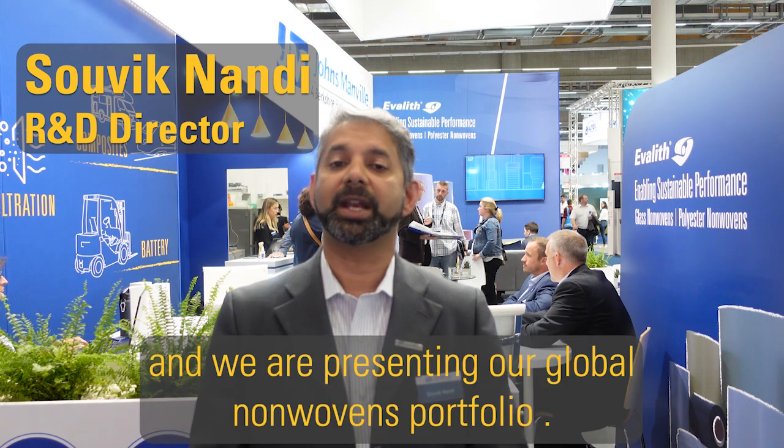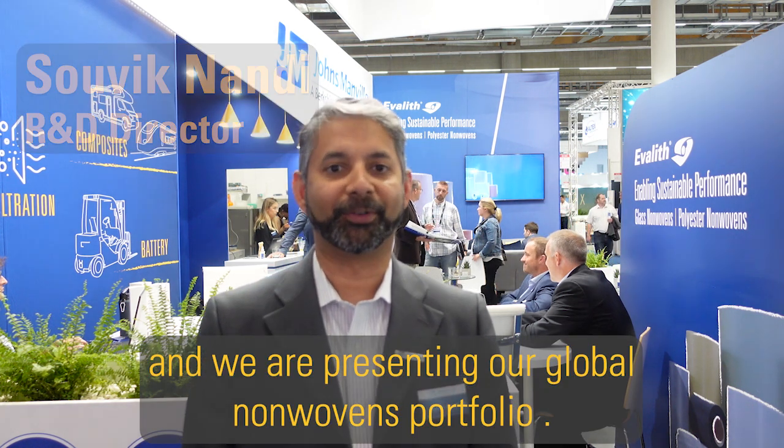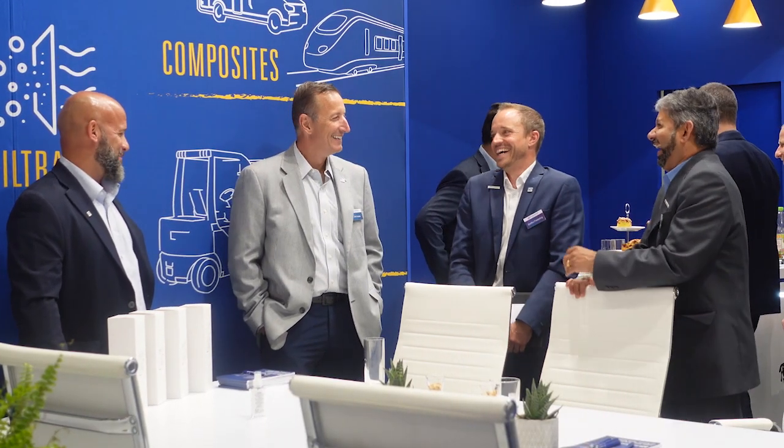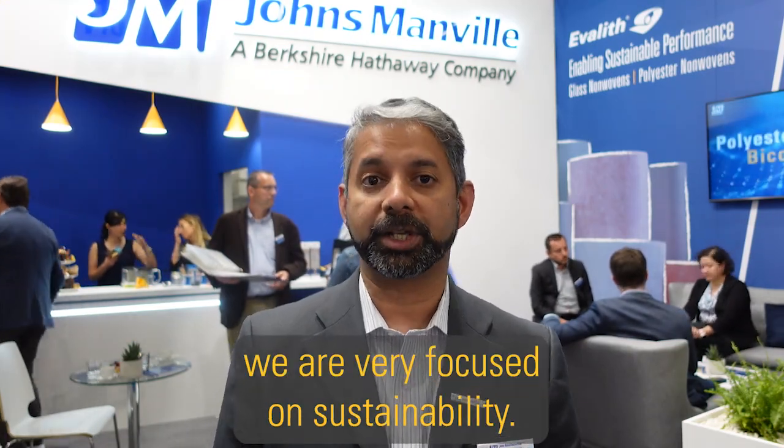Hello everybody, welcome to Tech Tech Steel. Here we are at the John's Manville booth and we are presenting our global non-woven portfolio. Here at John's Manville we are very focused on sustainability.